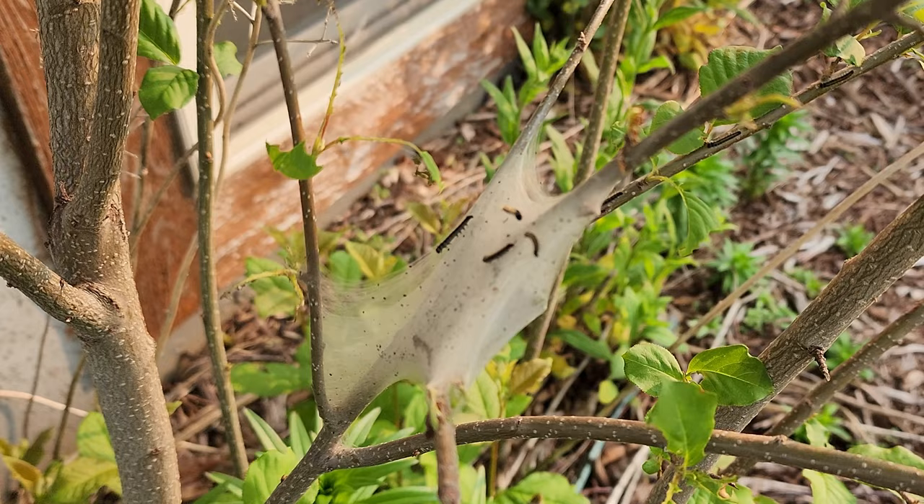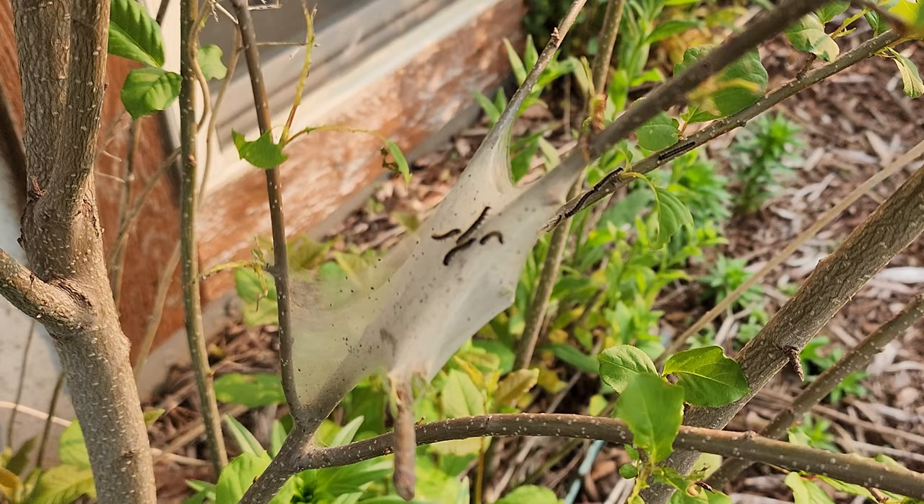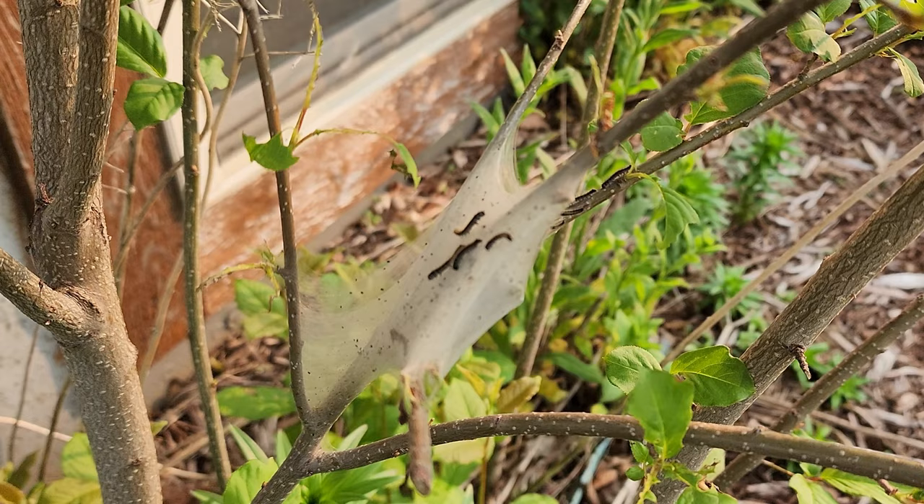I'm going to simply cut these out and put them in the trash because I don't care about the tree. If I did care about the tree, I would pull them out by hand and put them in soapy water to drown them and get them out.